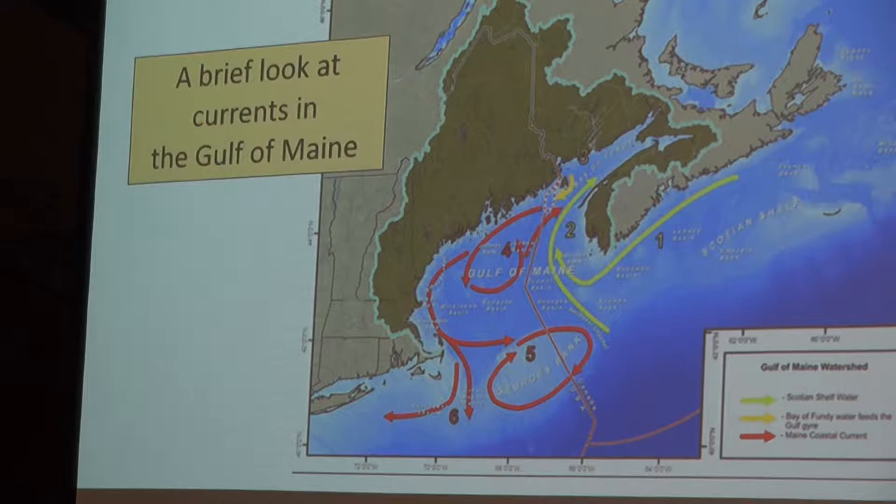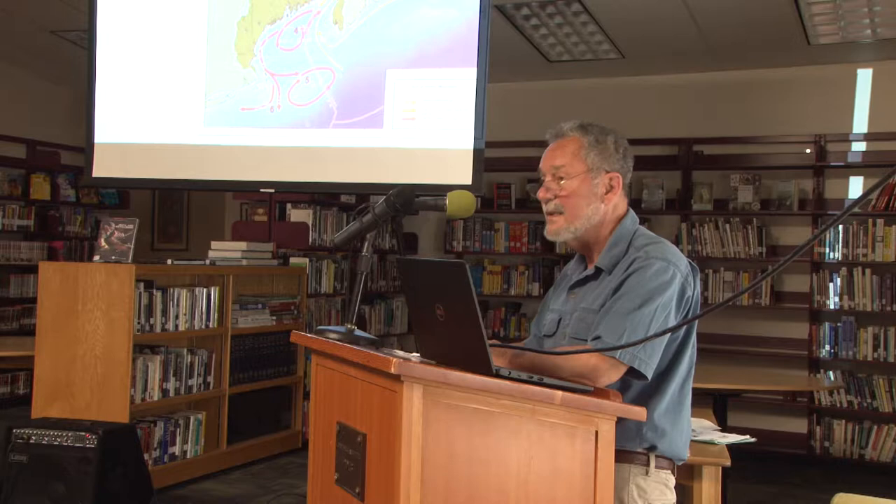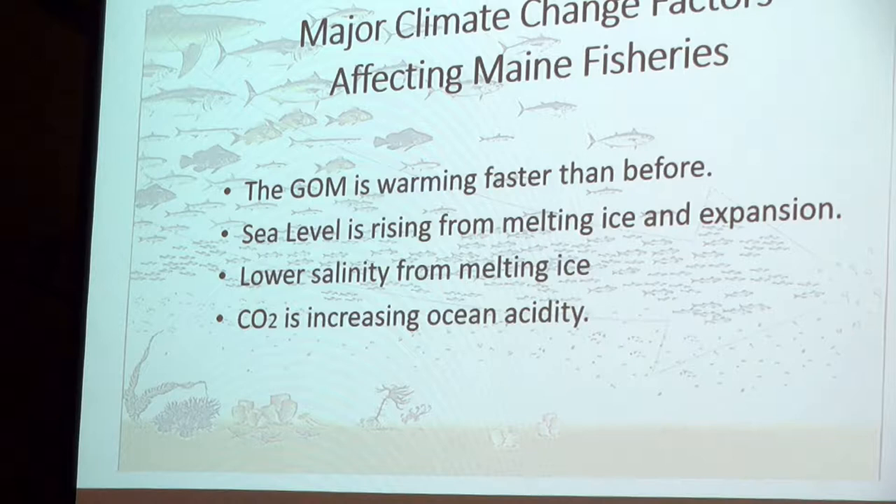We've got four major factors that are affecting this process. One of them is the Gulf of Maine is warming very fast. Sea level is rising twice as fast as it was in the last century in the Gulf of Maine. Meltwater from the Arctic is lowering the Gulf of Maine salinity, and carbon dioxide is projected to make the Gulf of Maine more acidic. That's a reality check. Let's take a look at the major factors we have to deal with.